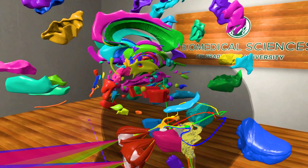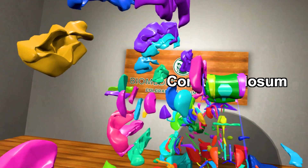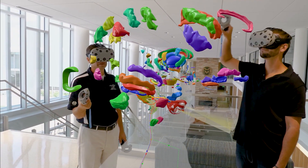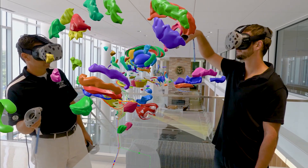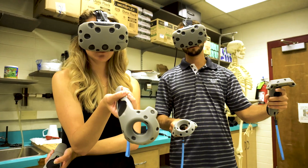Anatomy is essentially a very spatial exercise, understanding how parts sit in relation to each other, how those parts interact, and the ability to display that in three dimensions and give someone the ability to interact with it can really advance how far a student can get into the material and how well they pick it up.